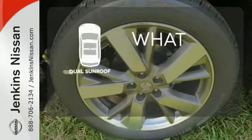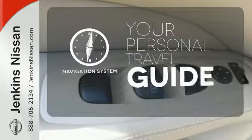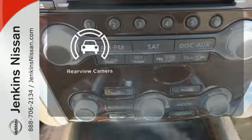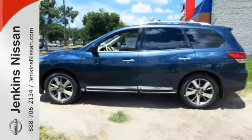The dual sunroof gives you even more fresh air for your drive. It comes with a navigation system to easily guide you to your destination. See objects previously out of sight with the rear view camera. Get behind the wheel of this Pathfinder and start your adventure.